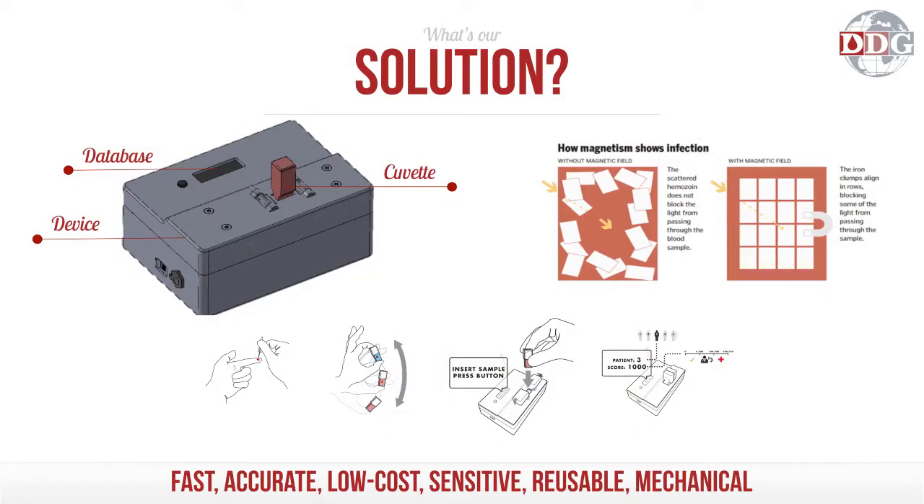That allows us to create a reusable device paired with a disposable cuvette and supplemented with a patient software database — an entirely new workflow. You simply take a drop of blood, mix it in a cuvette, drop it in the device, and less than 15 seconds later you get a quantitative diagnosis with a patient ID number. It's fast, accurate, low cost, and sensitive.